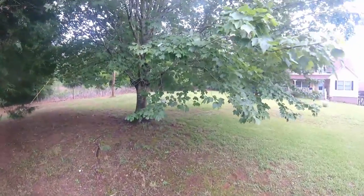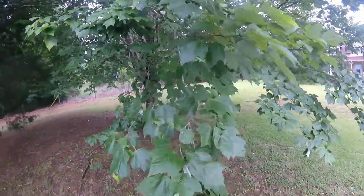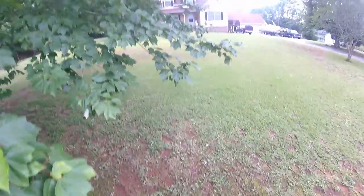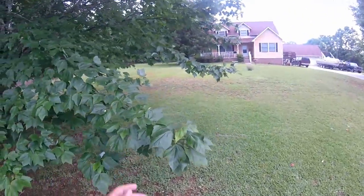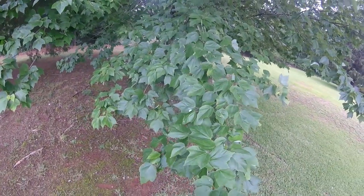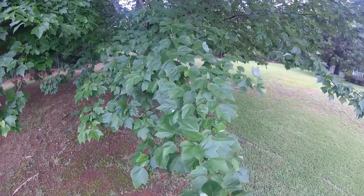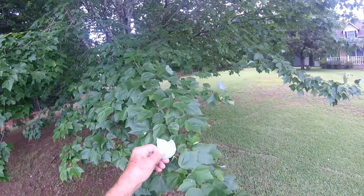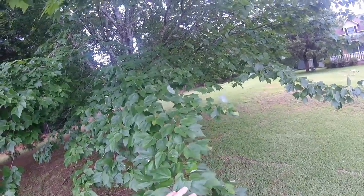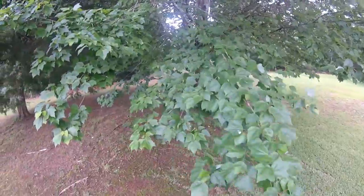I've got to get out here pretty soon with my limb loppers and cut off some of these limbs. Some of them hit me in the head when I'm coming by on my riding lawn mower. This tree here — I did have two of them, but one blew over. I always called it a silver maple; that's what it was sold to me as. The back side of the leaves are kind of silver looking, and when the wind blows a certain way, the tree changes its color to a silver looking tree.